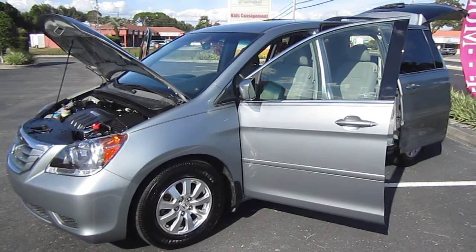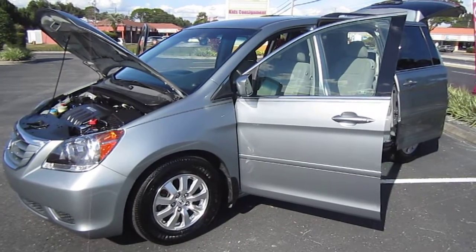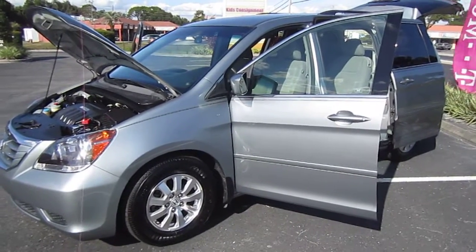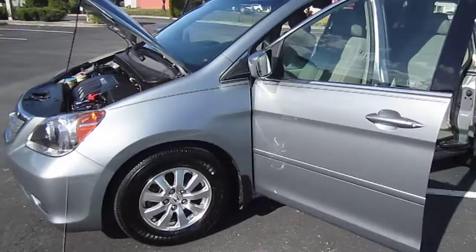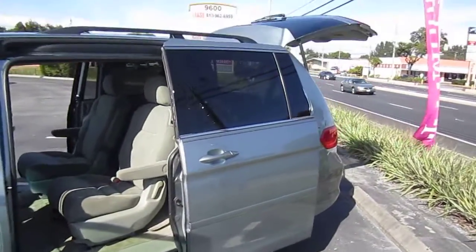Good afternoon YouTube. Here's Nick from Meticulous Motors again, and here for sale today is a beautiful 2008 Honda Odyssey EX four-door passenger van. Very, very beautiful van here — gorgeous silver color.